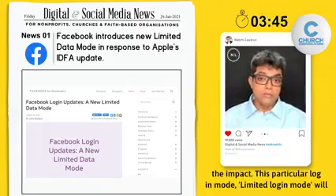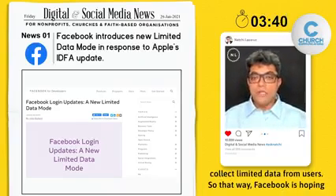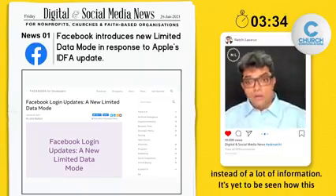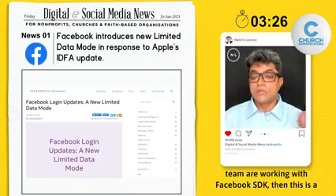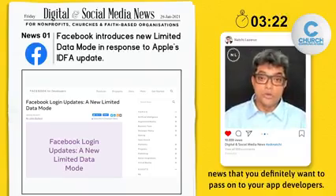This particular Limited Login Mode will collect limited data from users. Facebook is hoping that some people will opt in to give a little bit of information instead of a lot of information. It's yet to be seen how this is going to play out. But if you or your technical team are working with a Facebook SDK, this is news you definitely want to pass on to your app developers.